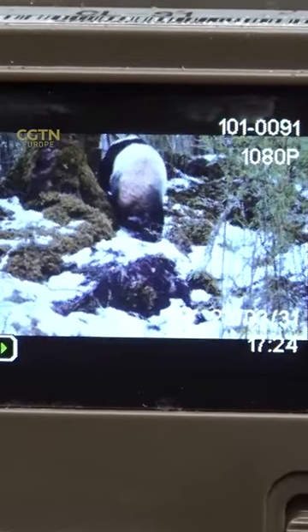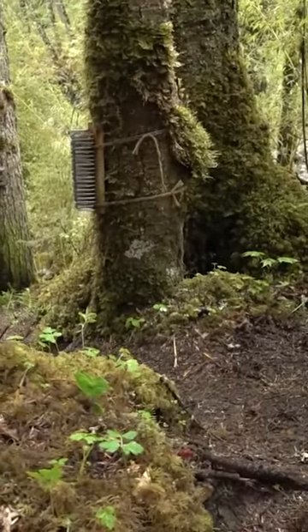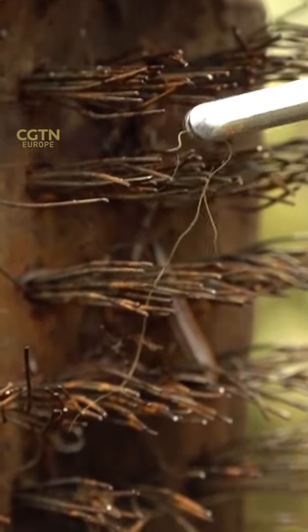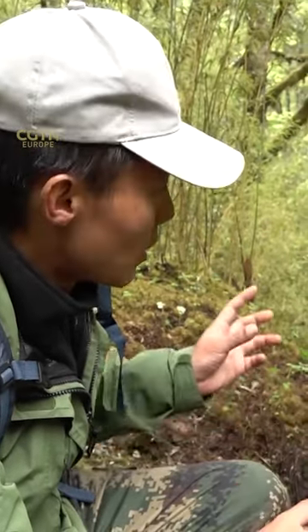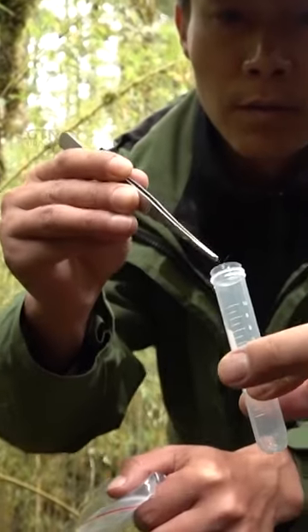The infrared camera attached to the panda's favorite tree records a middle-aged male. Opposite the tree is a narrow passageway — the perfect spot to catch hairs. When the panda goes through this path, the brushes collect hair from its four limbs, belly and backside. The hair is mainly measured for heavy metals to see if the habitat is suitable for them.